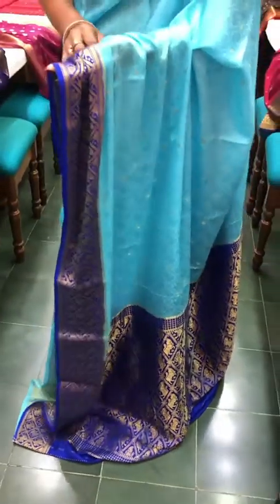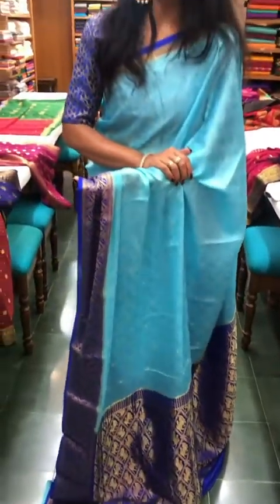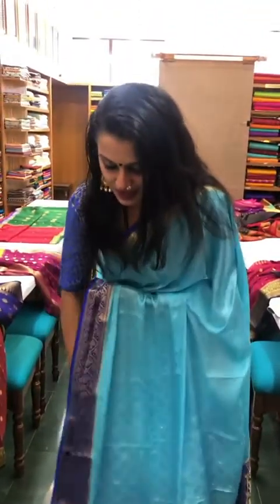The pretty saree I am wearing is also a Mysore crepe silk from the Sundari Silk Store here in Mumbai. I love the workmanship on this one, and as you can see these sarees drape really well and are super comfortable to wear all through the day for functions or otherwise. You can visit the store to shop for your favorite saree, or DM them on their Instagram handle at Sundari Silks. Happy shopping!